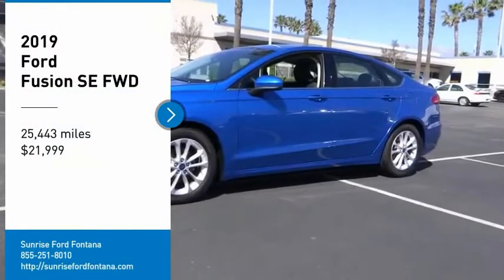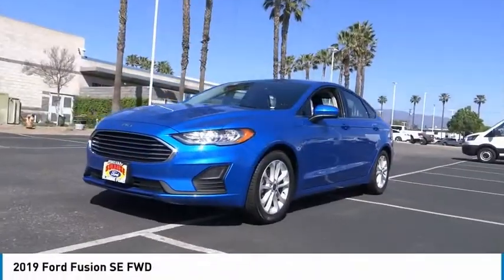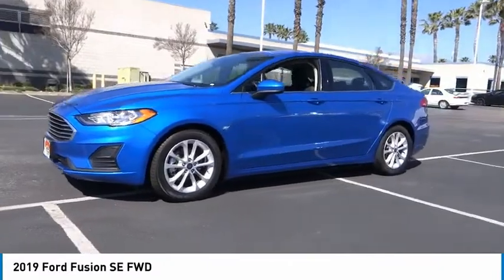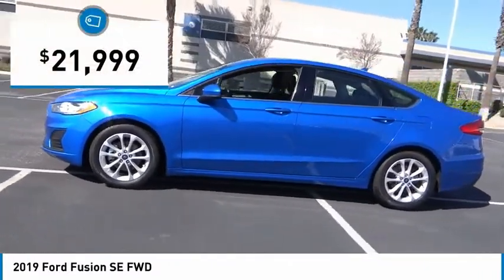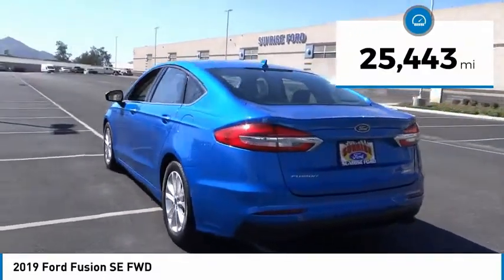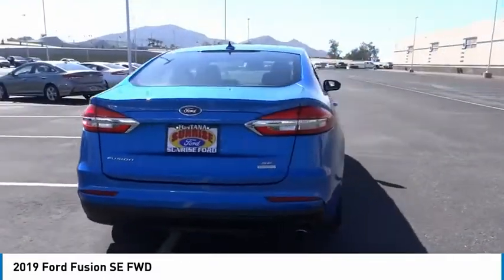We are pleased to show you the 2019 Fusion. You can have both impressive power and great economy in a Fusion, and it is priced below $25,000. This vehicle has less than 30,000 miles. Your new ride is just a phone call away.